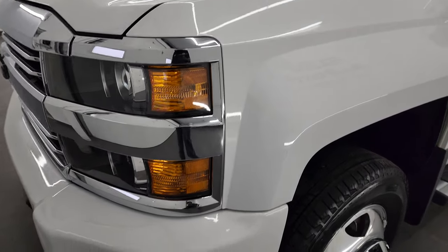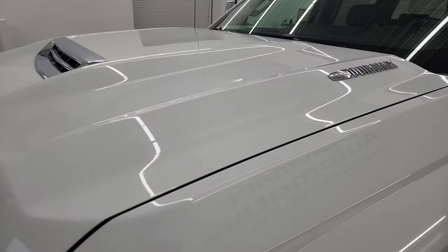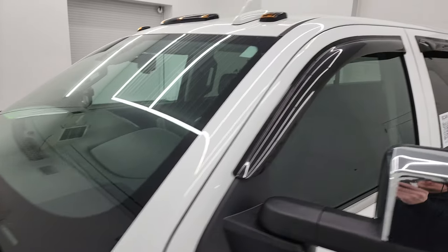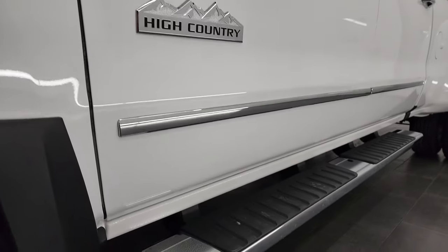I take these HD videos so if you are far away, or even if you're close by, you can see the truck, hear the truck, and have confidence in the vehicle that you're looking at. If you like the video, you can subscribe to my YouTube channel at youtube.com/summitauto.